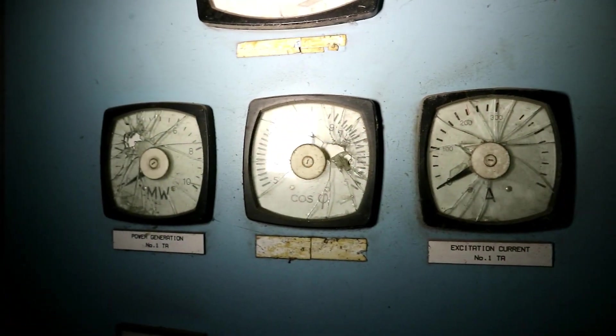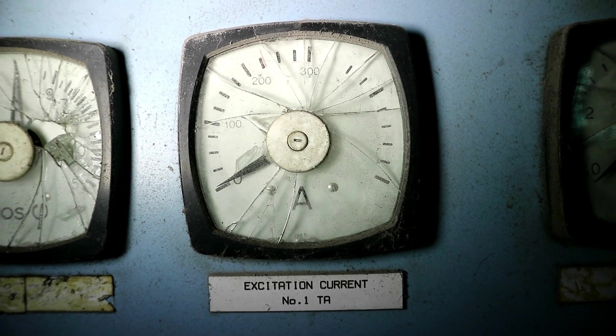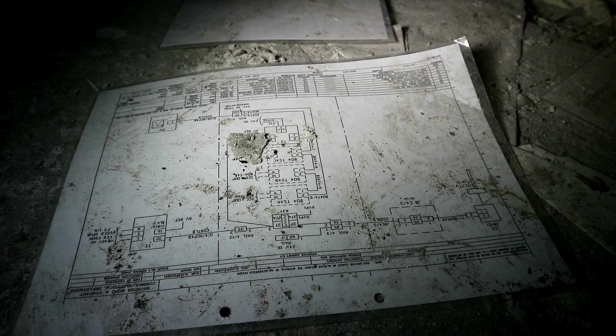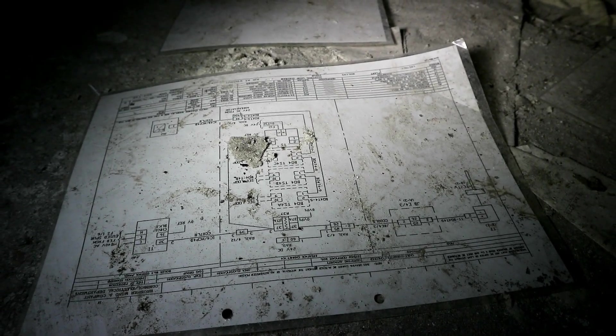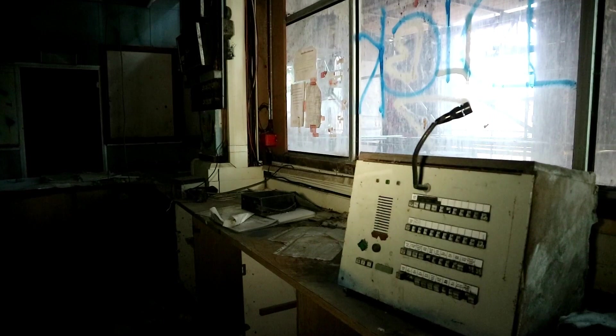It is sad that during the site's period of dereliction, vandalism has been inflicted on the control panel and a lot of the equipment has been stolen. However, there was some interesting paperwork and machinery left to see, like the microphone where information would be passed on to the workers throughout the buildings.